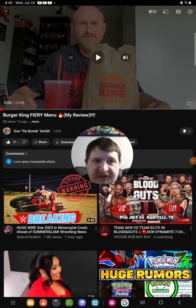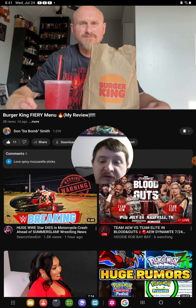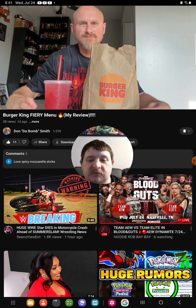Hello everyone, it's me again. Today I'm going to be reacting to DonTheBomb's video that he uploaded one day ago — which was yesterday. As requested, I'm going to review the Burger King Fiery Menu. The title of his video is called 'Burger King Firing Menu: My Review.' Good stuff, let's get into it.